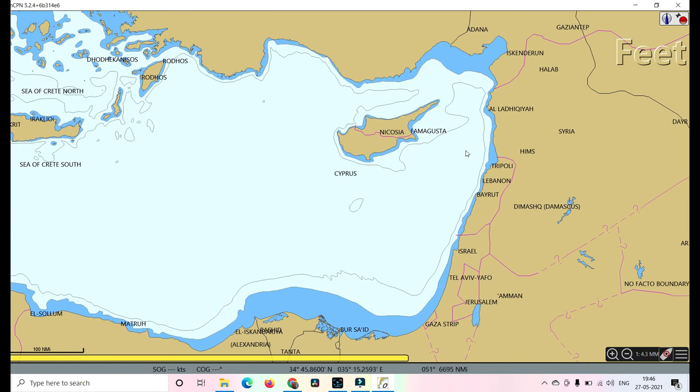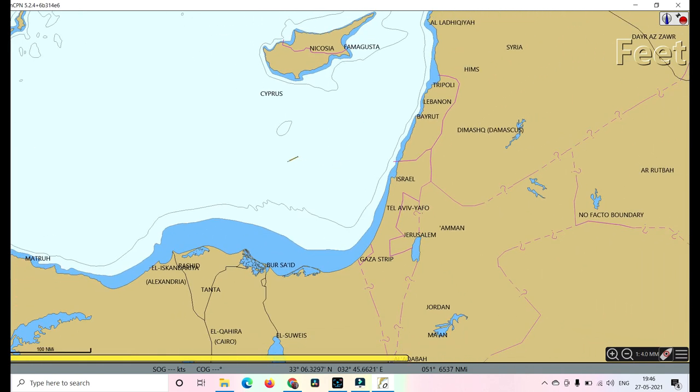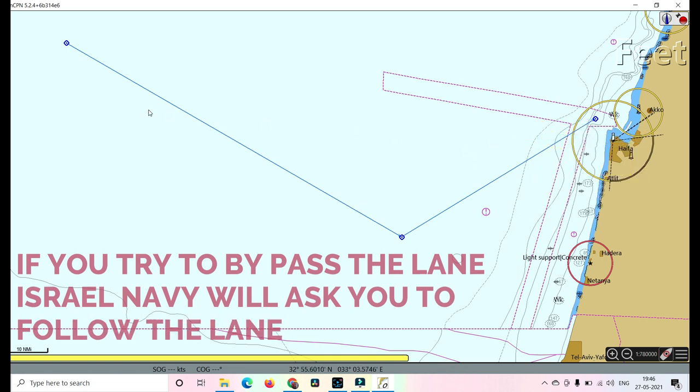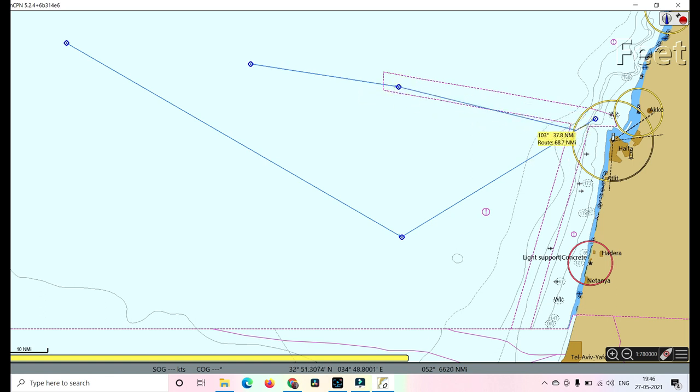For the Israel area, I have only seen this there. If you are approaching the port of Haifa in Israel, you cannot just make your route directly and enter like that. If you do, you will obviously be called by Israel Navy on channel 16. They will ask what you are doing, where you are going, what is your next port, what is the last port — and they will ask you to follow the recommended lanes. You have to come through the recommended route and then come to the port of Haifa.